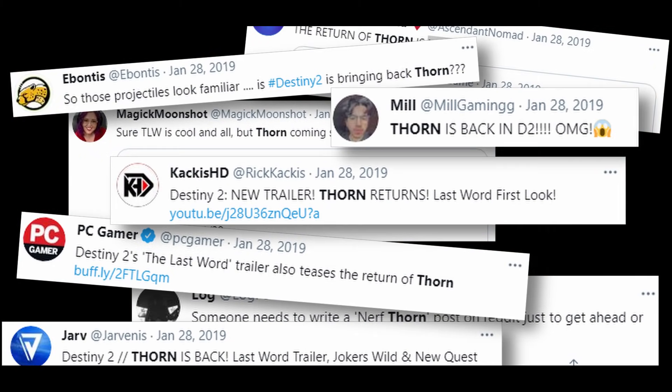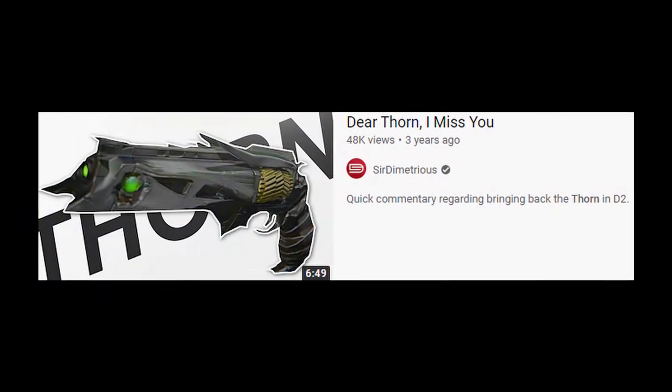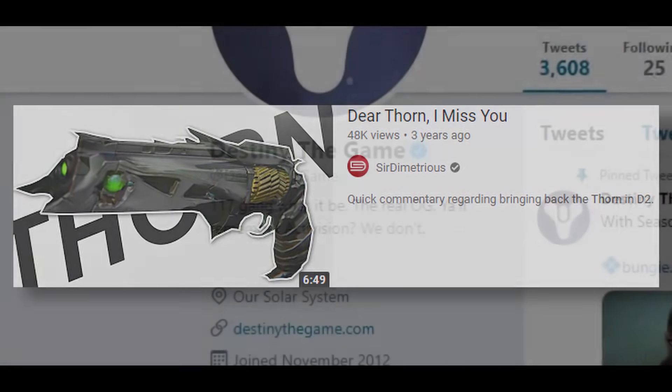A little teaser of foreshadowing — recognize that sound at the end? Did you catch the wall? You know what those are. Could it be that they actually listened to Sir D's letter from December where he titled it 'Dear Thorn, I Miss You'? Excitement began to really build.